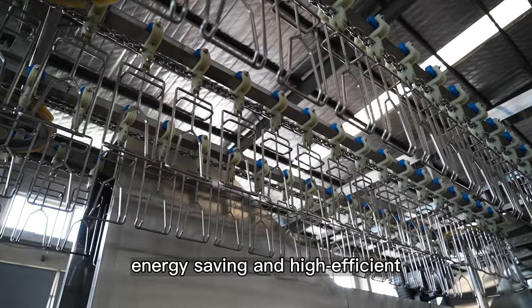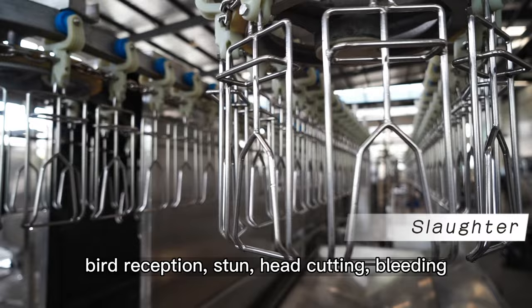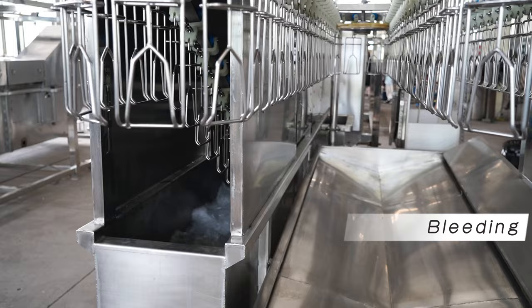The whole slaughtering line consists of 12 processes: bird reception, stunning, head cutting, bleeding, scalding, plucking, evisceration, claw cutting, pre-chilling, cutting, finishing, and packaging.